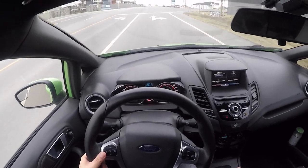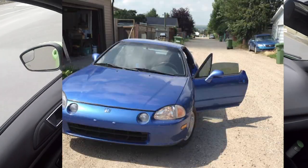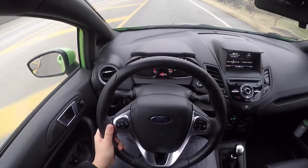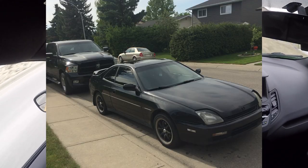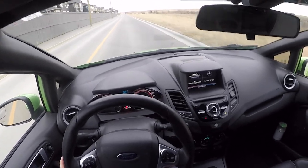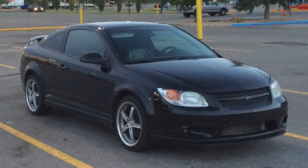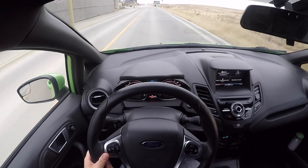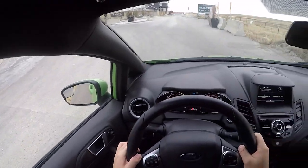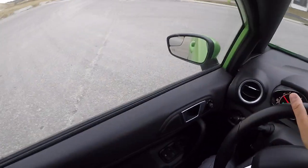My first car was a Honda del Sol — blue, unfortunately not manual, but I still had a blast. I ended up selling that and buying my first manual car, a 1997 Honda Prelude. I loved it — it was a beater but a blast. It had a full AEM cold air intake so it made some good VTEC noises. Eventually I got tired of the oil leaks so I bought a Cobalt SS supercharged — in my opinion, a very underrated car.